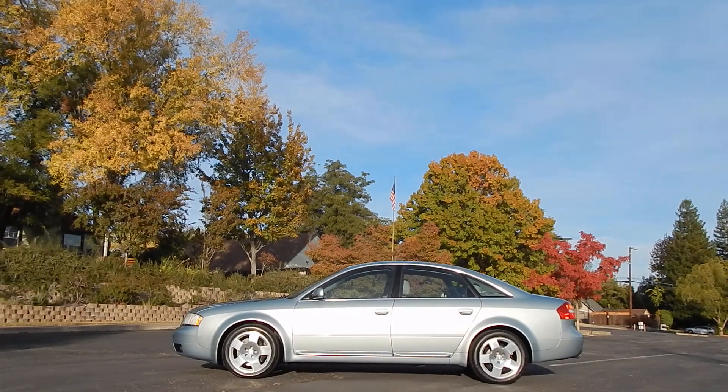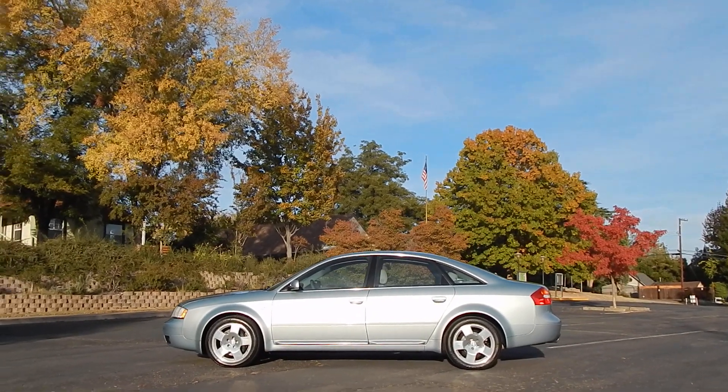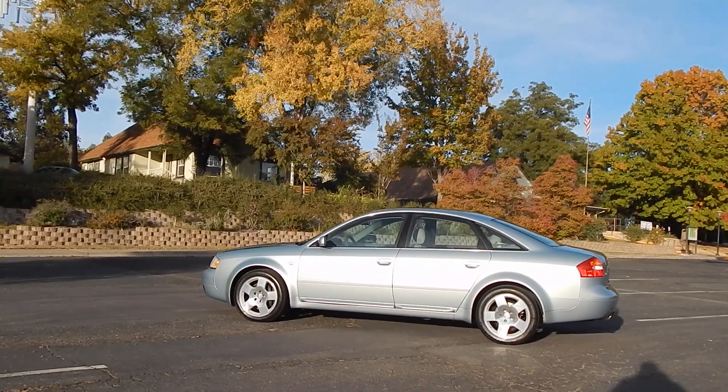Good afternoon folks, Ari here from Direct Auto Outlet in Fair Oaks, California. I've got a gorgeous treat for you today. This will be a test drive video demo of this gorgeous 2002 Audi A6 Quattro All-Wheel Drive Luxury Sports Sedan.